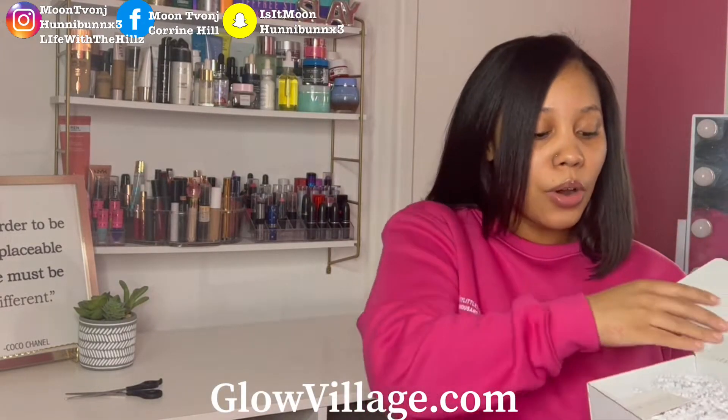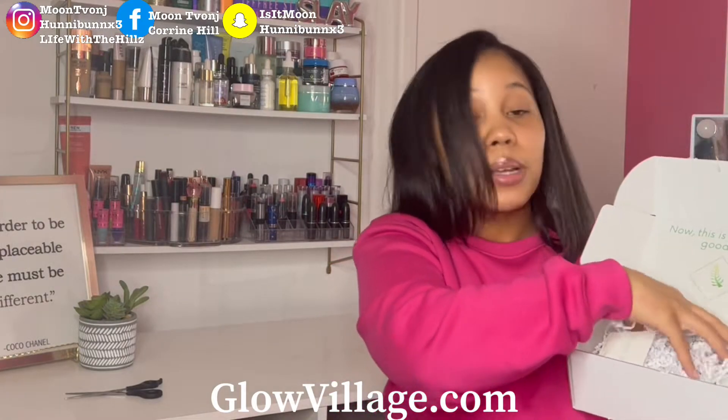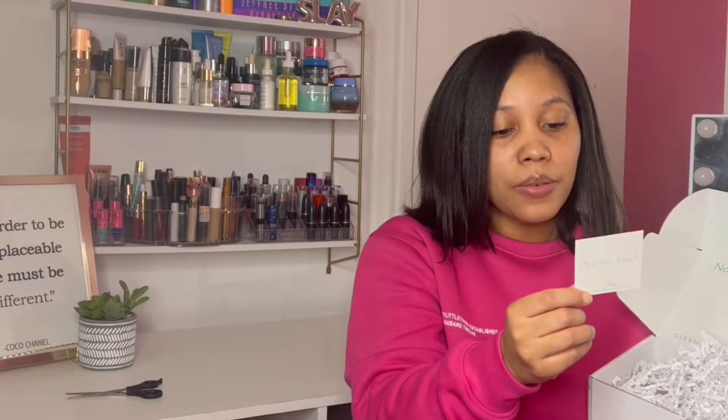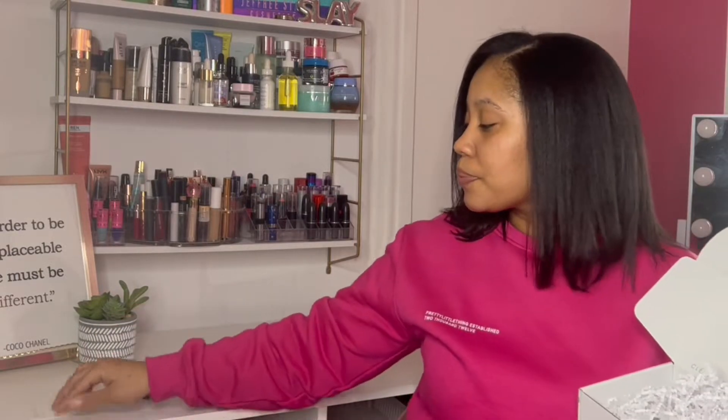So when you open it, you have some little things in here, and then you have a thank you card that says: 'Because of you, we continue to make your self-care a priority — thank you for choosing our brand that cares.' That's cute.